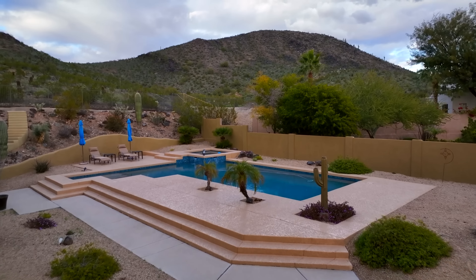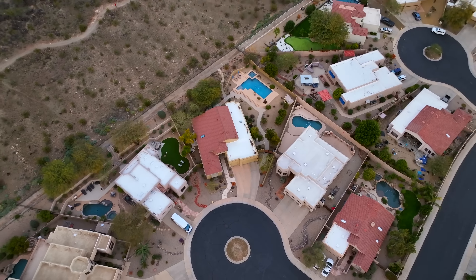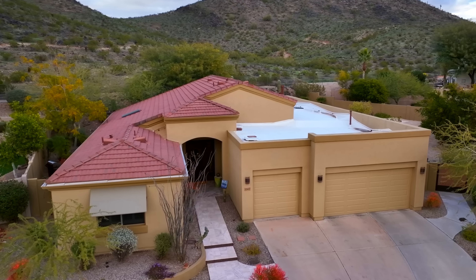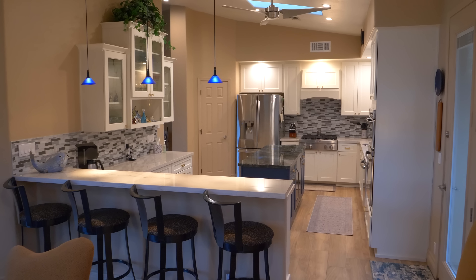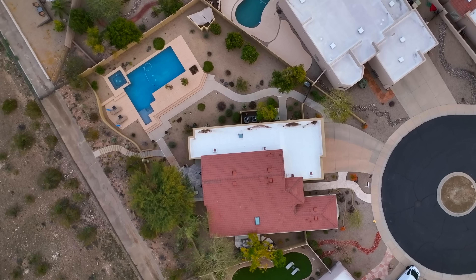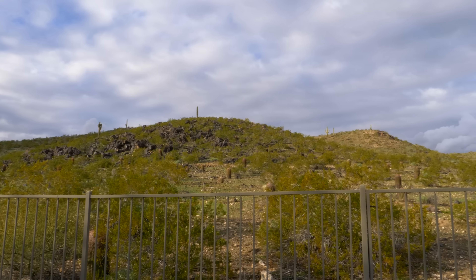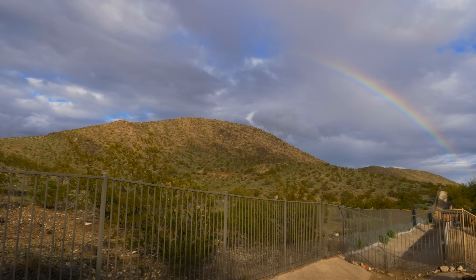Mountain views, open floor plan, privacy, and a prime location just minutes from Arrowhead Mall and the State Farm Stadium. We welcome you to this Arrowhead Ranch four bedroom, two and a half bathroom, 2,600 square foot home from its original owners. On almost a half acre lot, this home has a private entrance to Thunderbird Mountain's multi-use trails that are perfect for daily hiking.